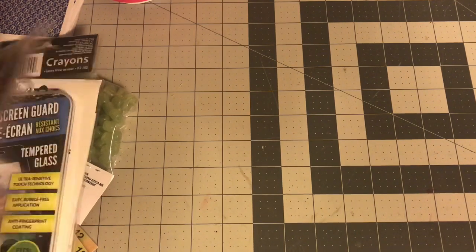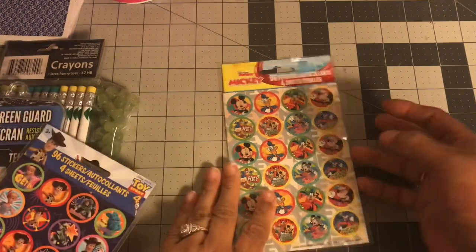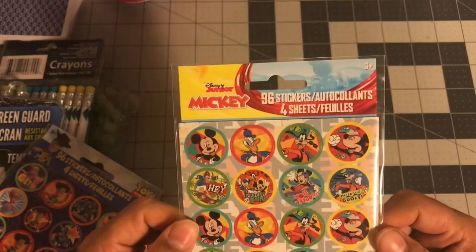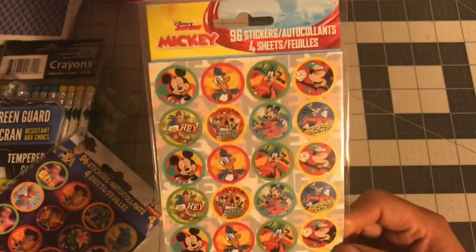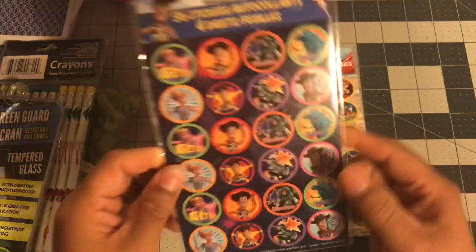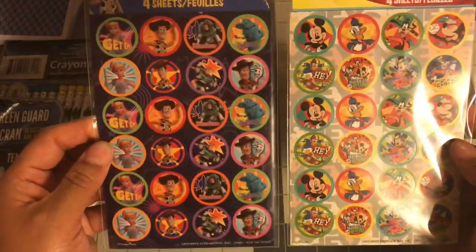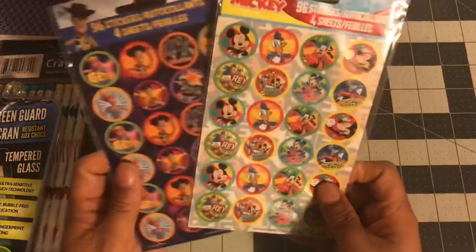I found some new stickers — new to me, at least. I'll try to show them together. This Mickey sticker set, Disney Junior set, looks new to me. It looks very retro and bright at the same time. I picked this up. I like these packs because you get so many stickers — four sheets — so they're good to share. I also saw this Forky one; Forky is my favorite. Let me know if you've seen these, but they look new to me.